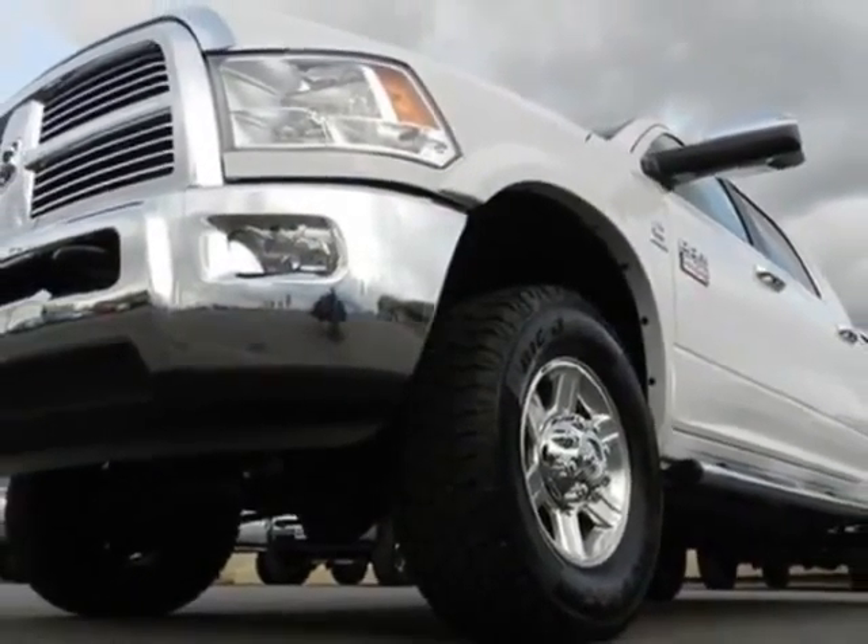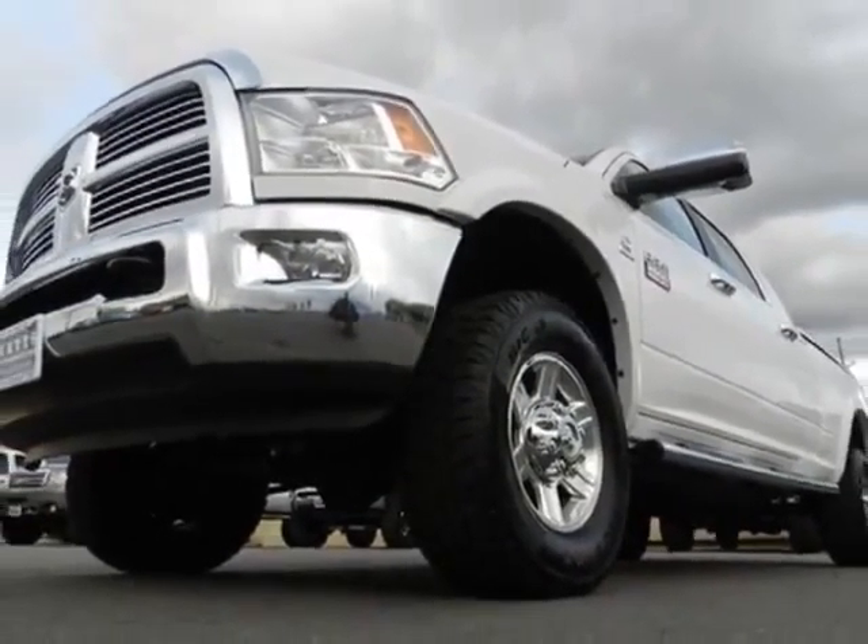This 2500 boasts a 6.7 liter inline 6 turbo engine, and has a 6 speed automatic transmission.